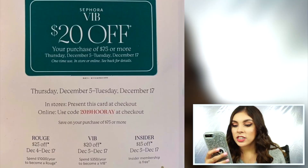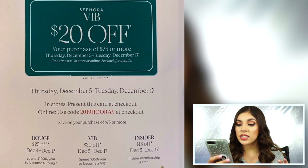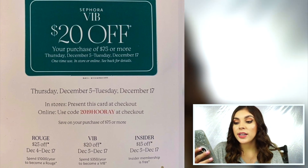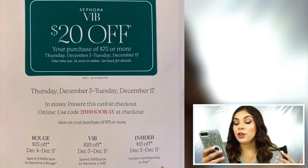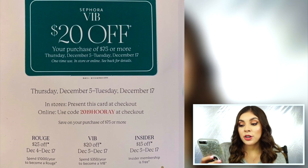Just to throw this out there — I just saw this on Trend Mood — December 5th to December 17th in stores, if you use the code 2019HORAY at checkout: if you're a VIB Rouge, you get $25 off; if you're a VIB, you get $20 off; and if you are an Insider, you get $15 off. So you can still get pretty good deals on these sets.